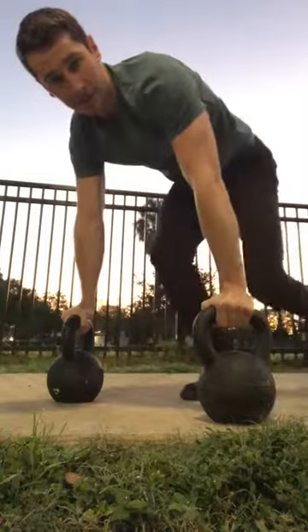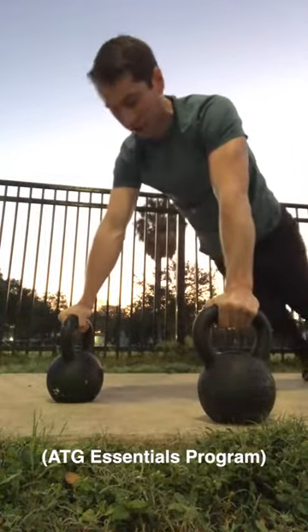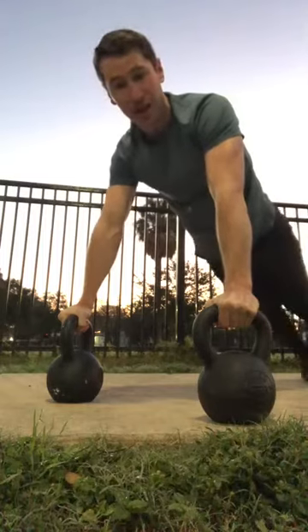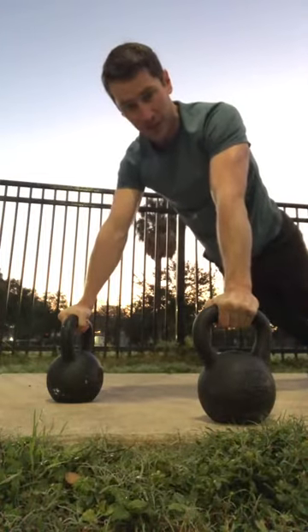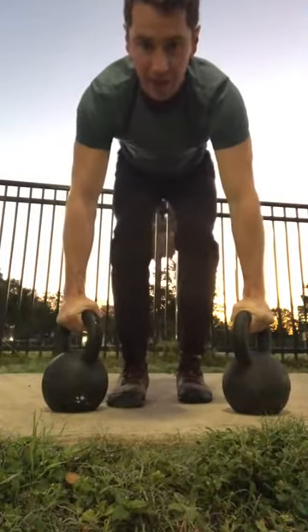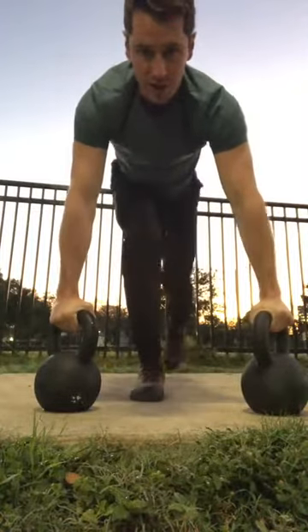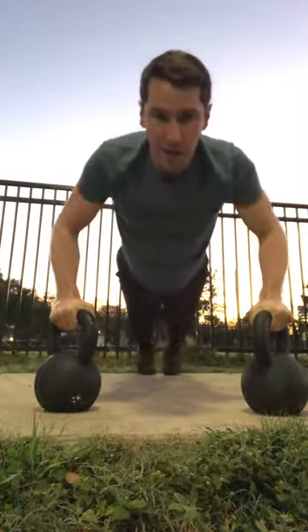I just finished my workout. If you're on the program, I didn't plan this out, but I'm driving across the country and it happens to be a workout I can do. So I've got my kettlebells at a slightly diagonal grip — they're not straight, they're more diagonal. And I'm thinking like I'm throwing a punch.